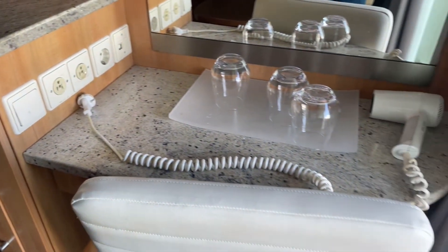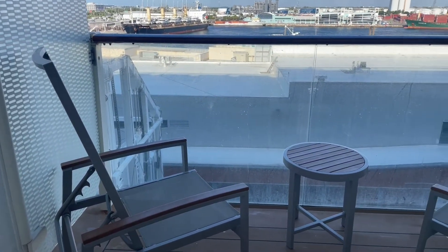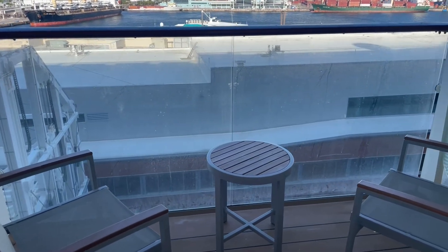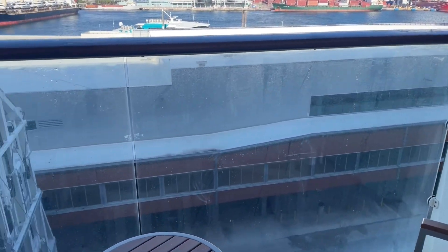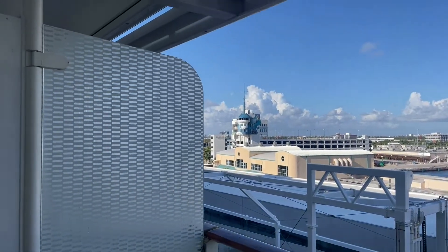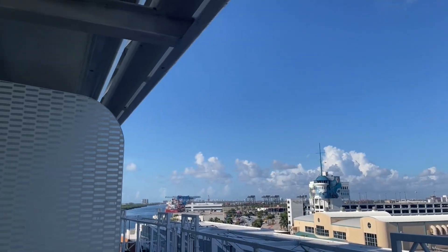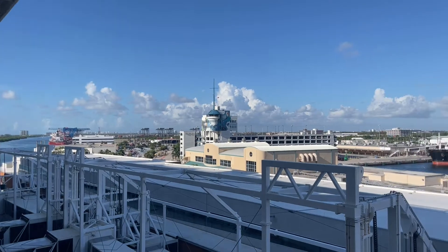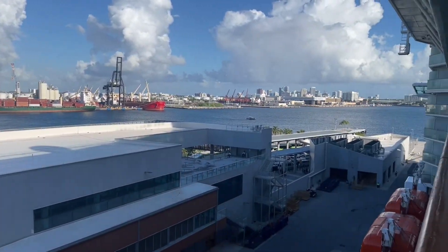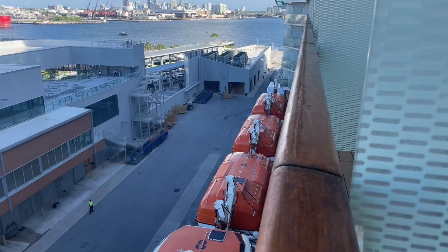Then you have the desk here with more glasses and a nice comfy chair. This here is the balcony — it's not huge, I've been on bigger ones, but it's big enough. You have your two chairs and your table. There is a bit of an overhang on this one so you are very slightly obstructed. That's the view down to the left and that is the view to the right.